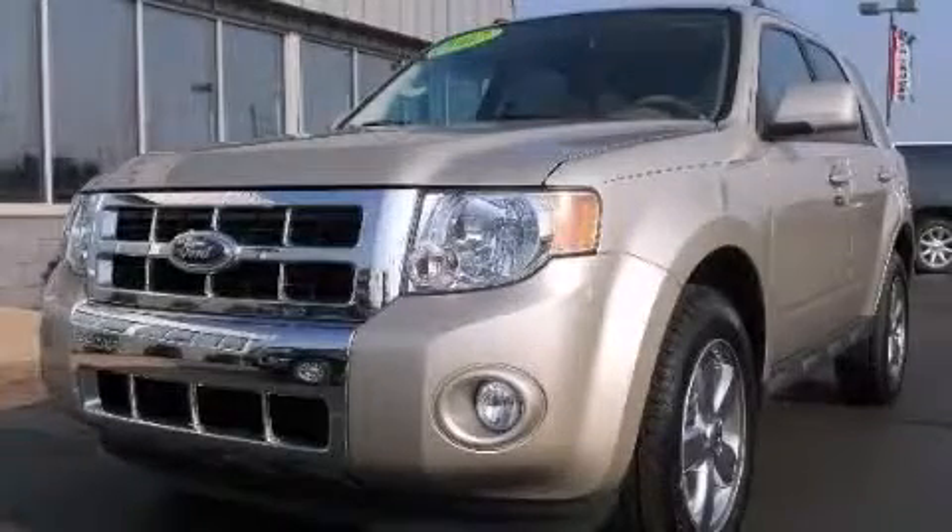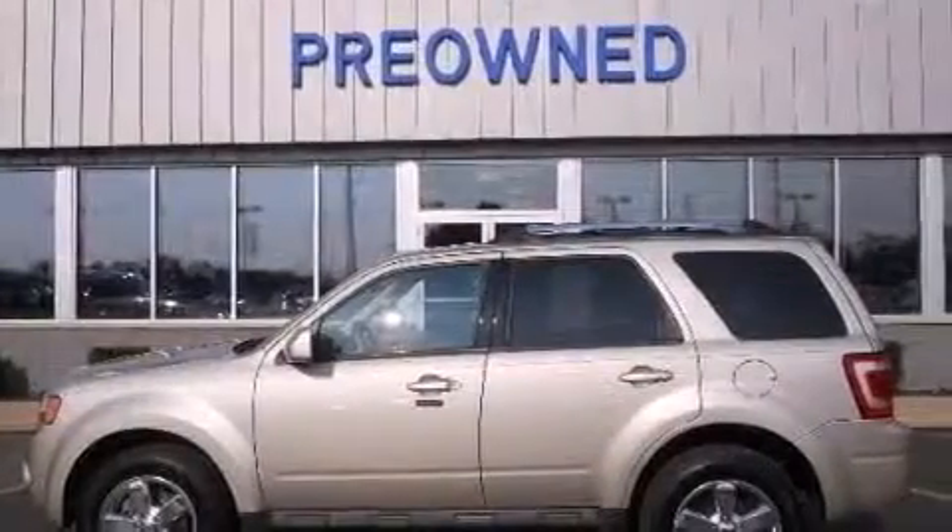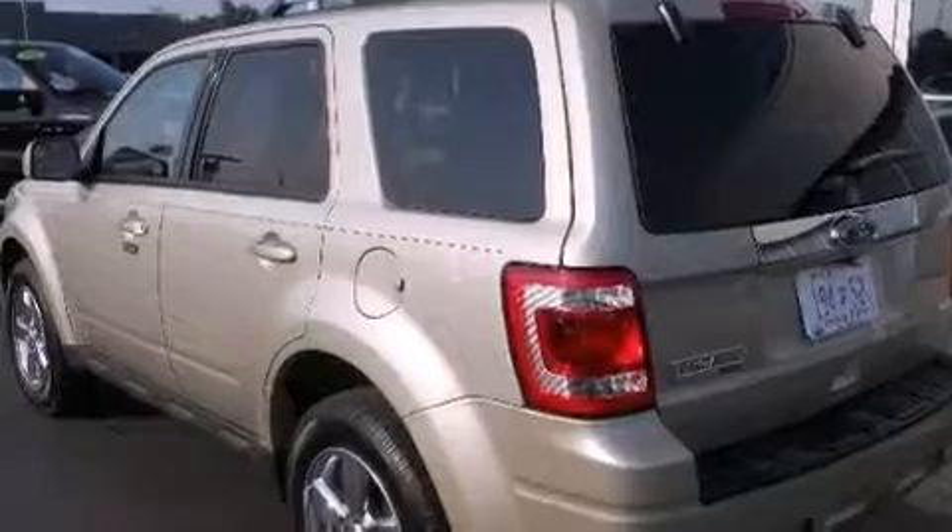This is a 2012 Ford Escape, a car-like ride in a space like an SUV. It features a 2.5-liter four-cylinder engine and an automatic transmission.